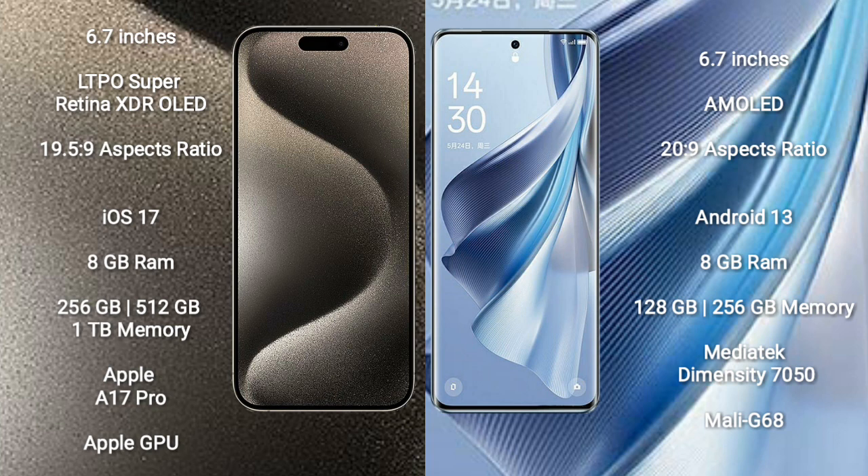iPhone 15 Pro Max runs on the iOS 17 operating system. Oppo Reno 10 runs on the Android 13 operating system.